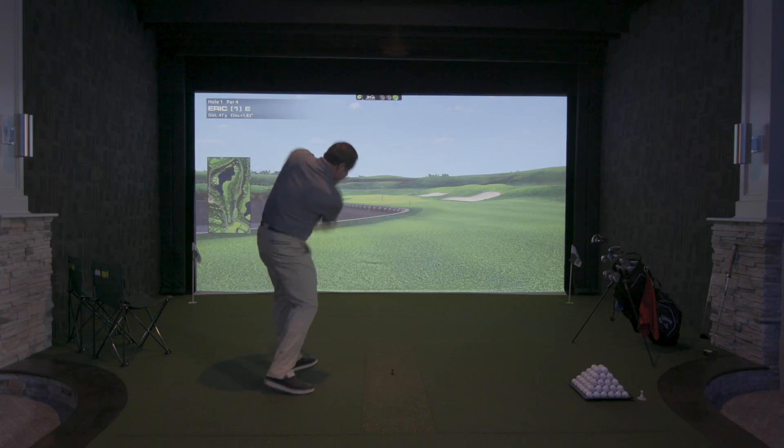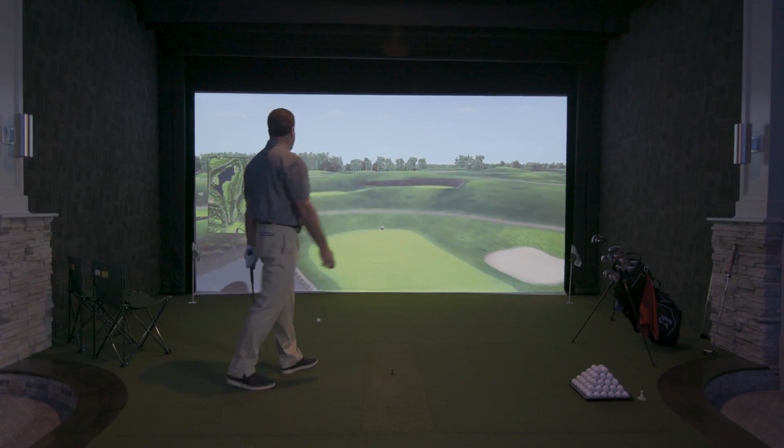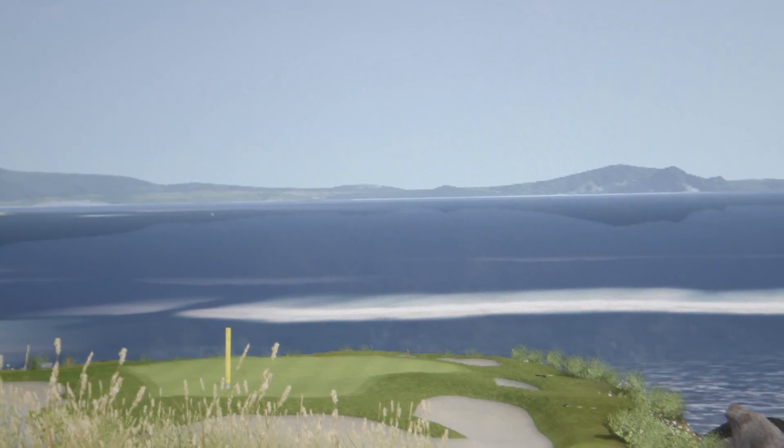The Canon Realist projectors have a unique feature called marginal focusing, where we can focus on different points of the screen — the corners, the sides, the middle — everything is nice and crisp.